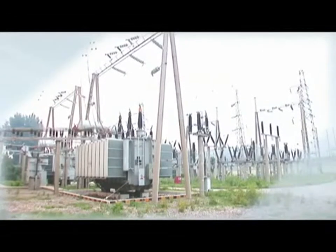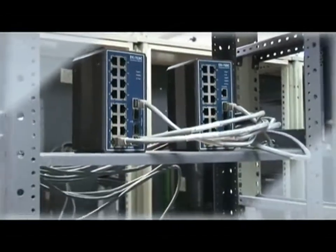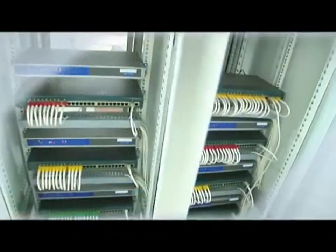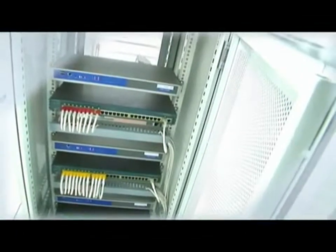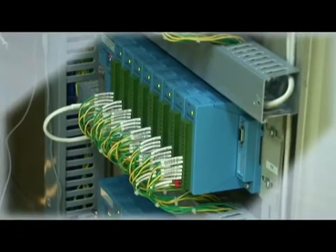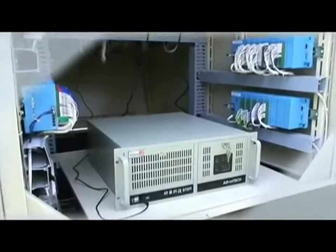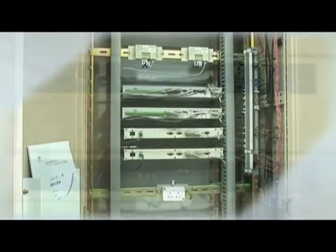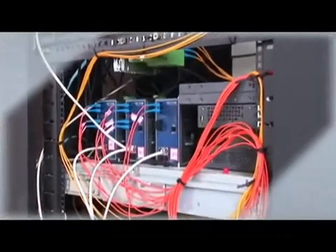Advantec provides solution packages and core components that help strengthen the functionality of power and energy systems, ensuring reliable and stable operations among various intelligent electronic equipment, network components and control platforms. Facing an uncertain future, Advantec vows to work closely with system manufacturers to create win-win opportunities with the most desirable combination of techniques and cost-effectiveness for all of its customers.